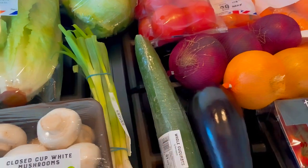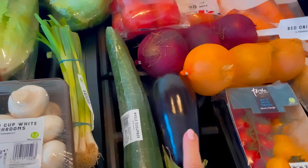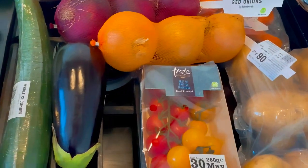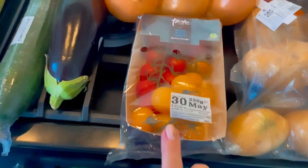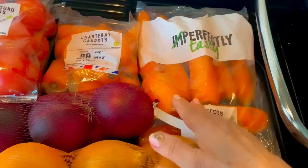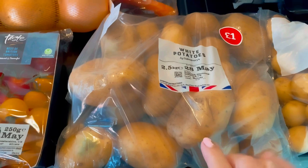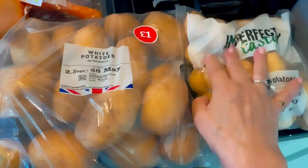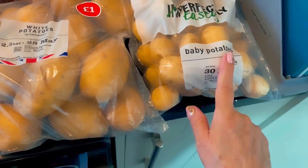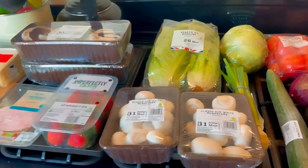Over here we've got two Romaine lettuces, one iceberg lettuce, two packs of salad tomatoes, spring onions, a cucumber, aubergine, white onions, red onions, tomatoes on the vine, chantenay carrots, imperfectly tasty carrots, two and a half kilograms of white potatoes, and a kilogram of baby potatoes.